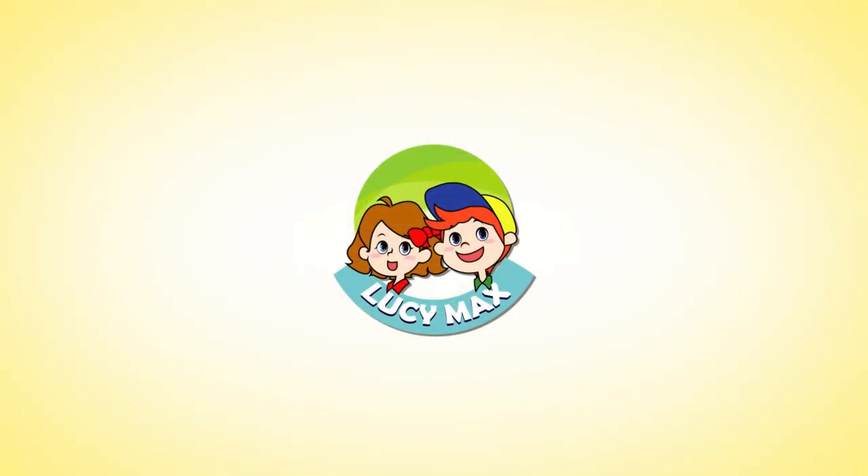That's the end of Review 4. See you next time! Bye!